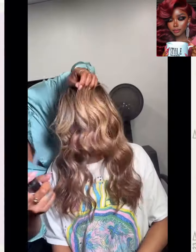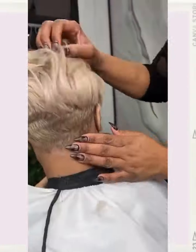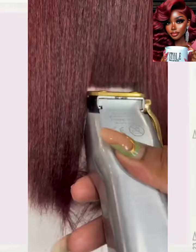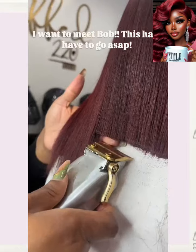Now without further ado, let's jump right into today's hairstyles. So today we're going to be checking out some more fall hairstyles. We kick things off with this beautiful reddish brown hair color.